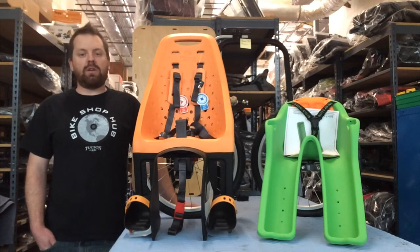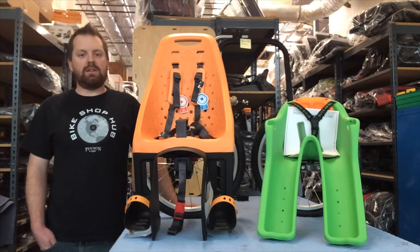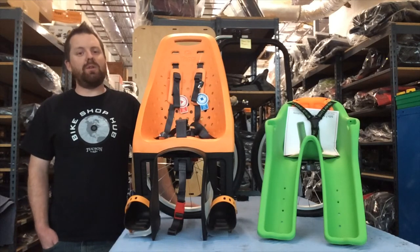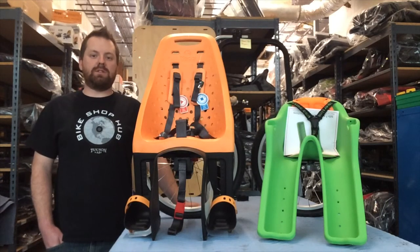Some of the benefits of the front seat are that it's very easy to steer because it keeps the center of gravity, making it really easy to handle. Also, your kids are up front so you can always keep an eye on them. The only disadvantage is bugs — if you hit a highway of bugs, it's not a good time.